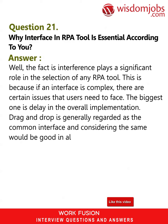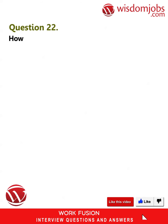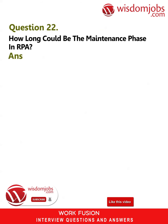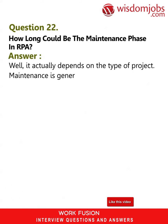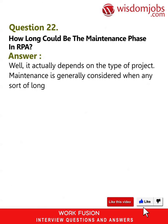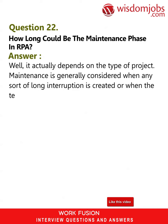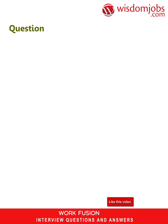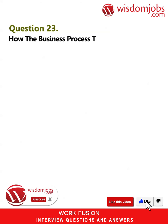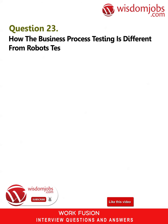Question 22: How long could the maintenance phase in RPA be? Answer: It actually depends on the type of project. Maintenance is generally considered when any sort of long interruption is created or when the technology starts showing low efficiency symptoms.